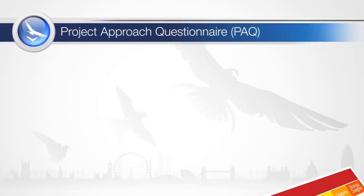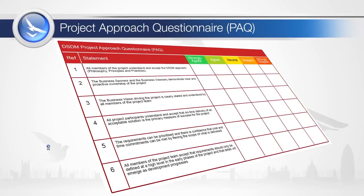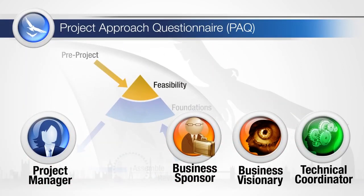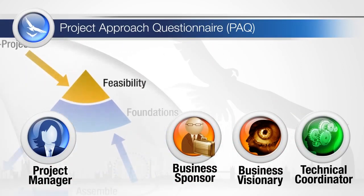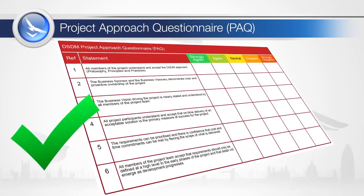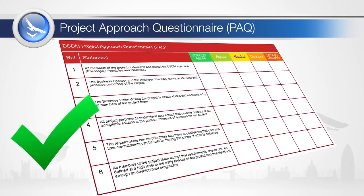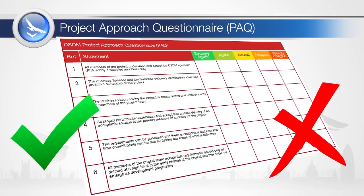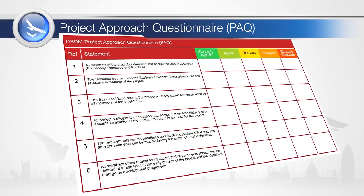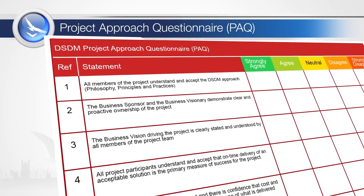Typically, the project approach questionnaire is completed by the project manager with the sponsor, visionary and technical coordinator during the feasibility phase. It will be revisited by the end of the foundations phase, when there is a better understanding of the working relationship and some of the early answers may have changed. There is no expectation of a 100% set of strongly agree responses. Any neutral or negative responses present a risk to the agile approach, and these risks need to be addressed and mitigated. The results of the PAQ will help populate the risk log.